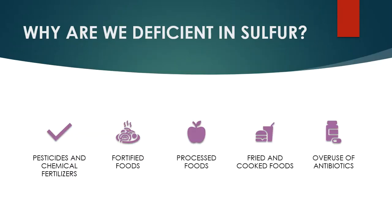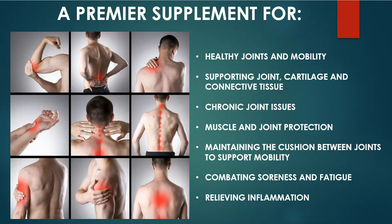But let me first touch on why we're sulfur deficient today. Pesticides and chemical fertilizers are the biggest reason why we're sulfur deficient. All these other issues are another big problem as well. But let's get into the benefits — the number one thing that sulfur is known for is muscle and joint health.